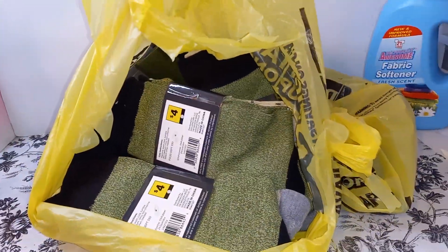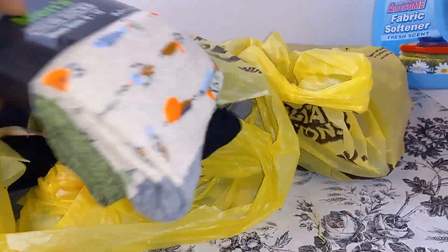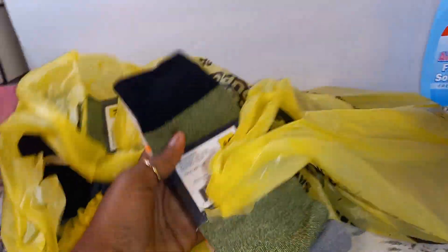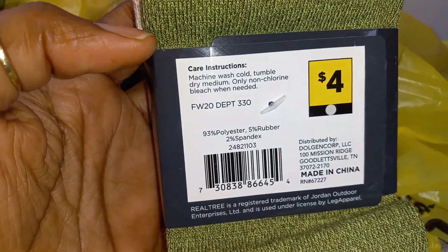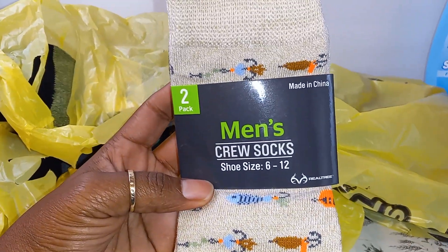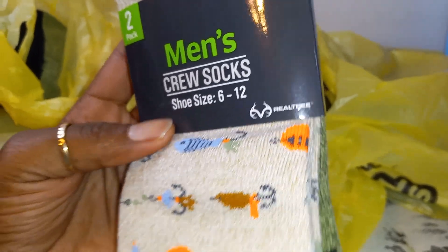Hey guys, welcome back to my channel. Today I'm showing you this little penny haul I got from Dollar General. These socks are a penny, guys. The gray dot ones — regular price for these is four dollars, and they are a penny. These are the men's crew socks; the brand is Real Tree.